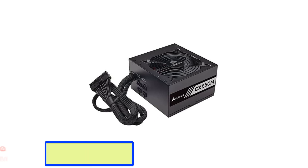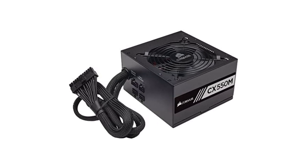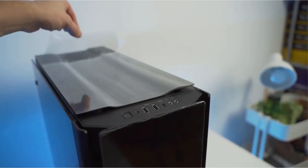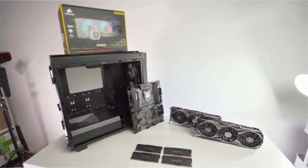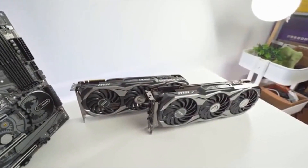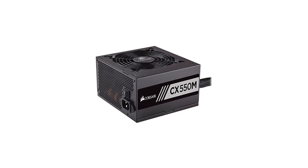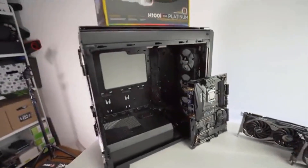Number two: Corsair CX series 550 watt Bronze certified modular power supply. If you're putting together a budget gaming PC and need a budget PSU to match, then we recommend the Corsair CX 550M Bronze. It has 550 watts of power output, which is lower than other options on this list, but it will be enough for low-end hardware found in budget PCs.